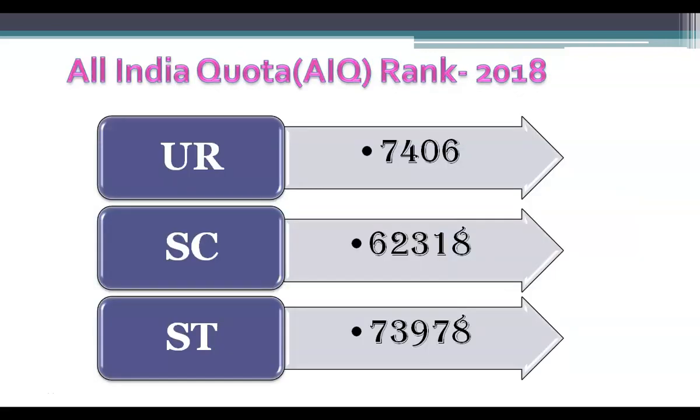The last All India rank for all reservation categories which got a seat into Dharmaburi Medical College is shown here. 7,406 was the last All India rank for the unreserved category student who entered this college during 2018. You can check this year's last NEET score details by downloading the MBBS Counselling app, which is updated with the latest cutoff data every year after MBBS admission counselling.